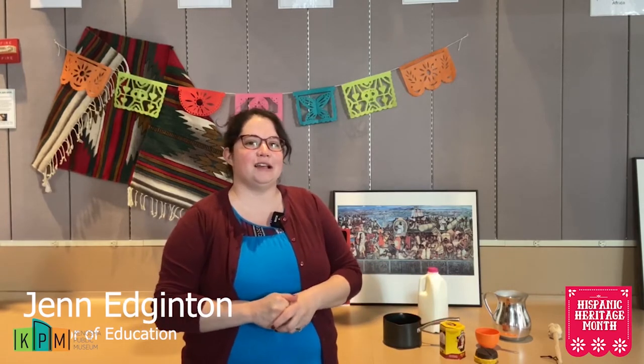Hi everyone, I'm Jen Edgington, Curator of Education at the Kenosha Museum campus, and I am here at the Kenosha Public Museum celebrating Hispanic Heritage Month. Today we're actually going to be making Mexican hot chocolate. Archaeologists have found evidence of chocolate drinks in Mayan cultures dating back to 3,000 years ago, and in Aztec culture about 1,200 years ago.